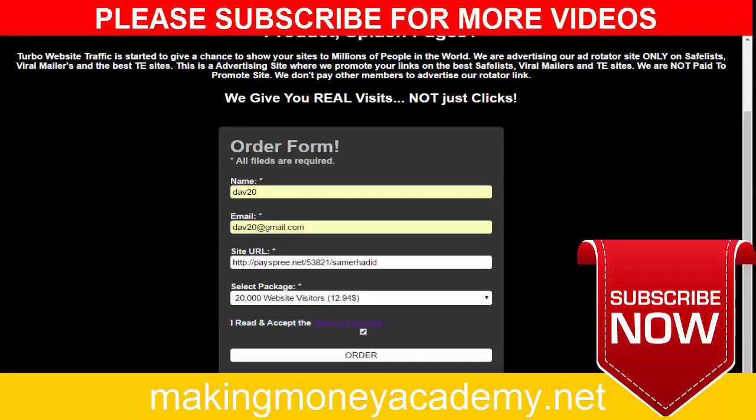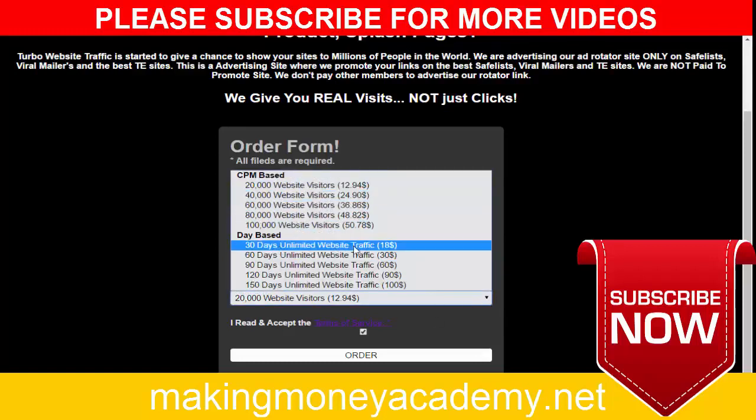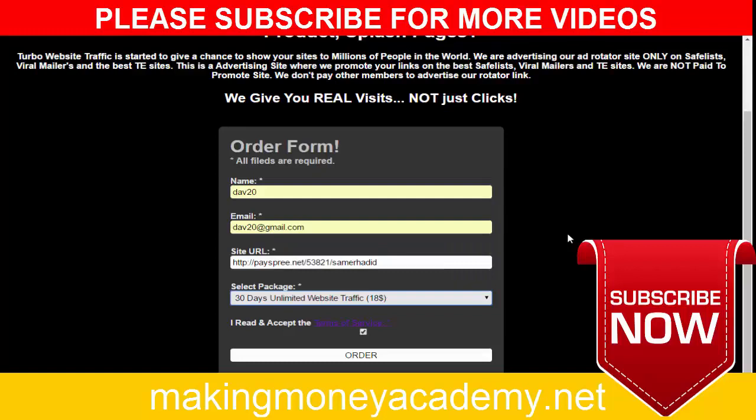Click 'I read and accept the terms of use.' You can promote your affiliate link here and choose your package. The best package is 30 days of unlimited website traffic for only $18 — this is very cheap and very targeted traffic. You can get approximately 500 to 2,000 or 3,000 visitors to your link over 30 days, which is fantastic traffic for your affiliate link.